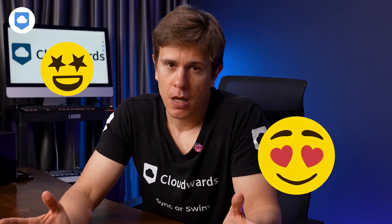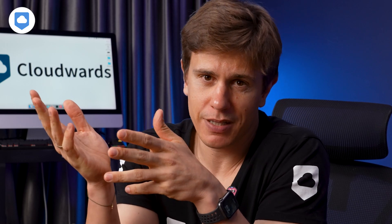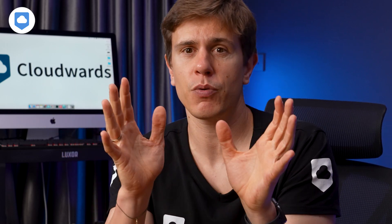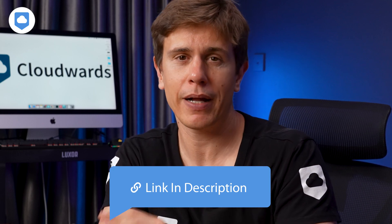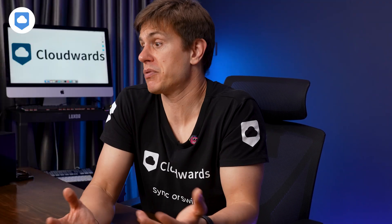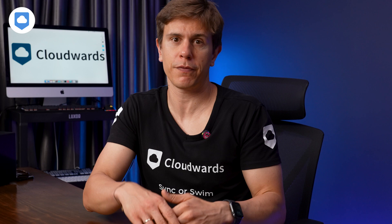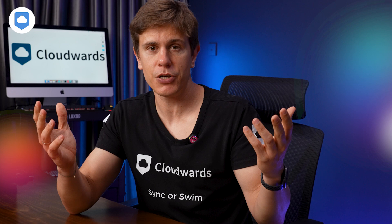So what's the verdict? I use Sync.com myself and I'm a fan. If you want bulletproof security without paying extra, it's really hard to beat. It might not have all the bells and whistles of some other services, but the privacy trade-off is really worth it in my book. Still on the fence? Sync.com offers a 30-day free trial of their paid plans — click the link below to sign up and dip your toes in. Give it a shot. And what about you? Have you used Sync.com or another cloud storage service? Do you prefer Google Drive or Dropbox? Let me know in the comments and I'll be happy to reply and get a discussion going.